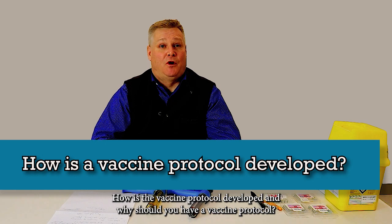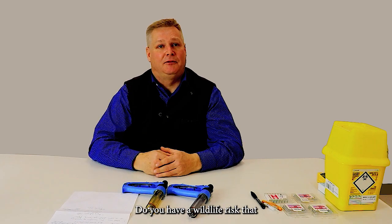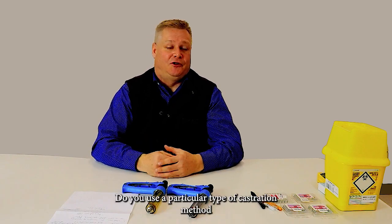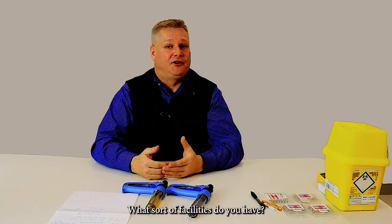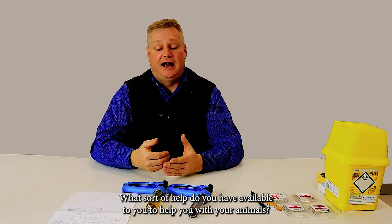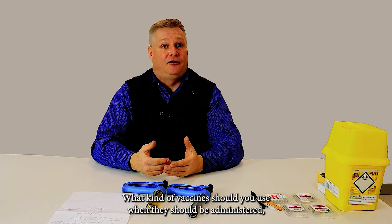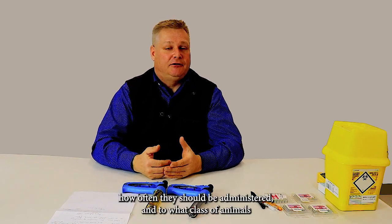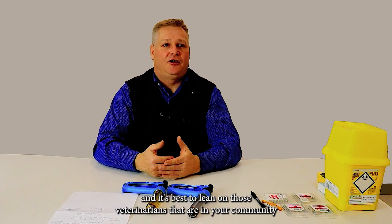How is a vaccine protocol developed and why should you have one? A vaccine protocol is something you should develop with a veterinarian familiar with your herd and circumstances. Do you outsource cattle? Do you have a wildlife risk that poses a disease challenge to your herd? How do you process your cattle? Do you use a particular castration method that might predispose animals to developing tetanus? What sort of facilities and help do you have available? Other things to consider are what kind of vaccines to use, when they should be administered, how often, and to what class of animals. It's best to lean on veterinarians in your community to help you develop that.